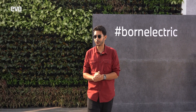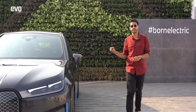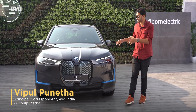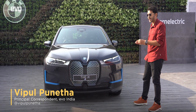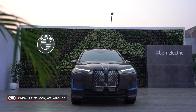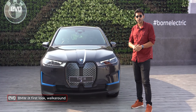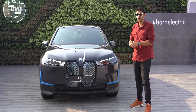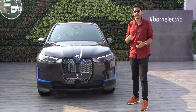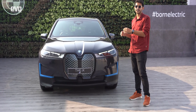BMW's first all-electric product for India is here and boy does it stand out. The brand might be a little late to the luxury EV space but they've come crashing to the party with this. It just looks absolutely phenomenal — unlike any other BMW we've seen before. Let me tell you more about the iX from BMW's Group training facility in Gurugram. Here are the top 10 things you need to know about the BMW iX.